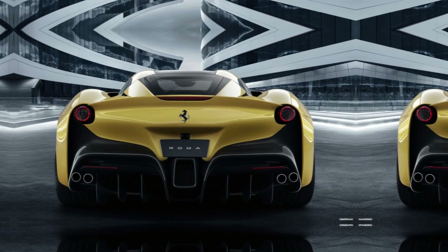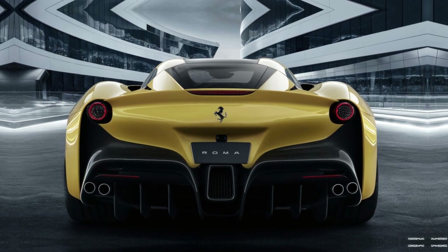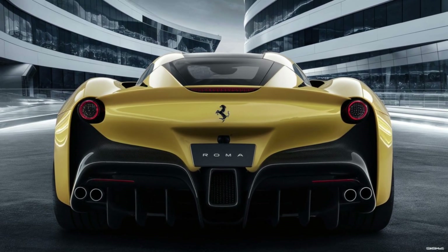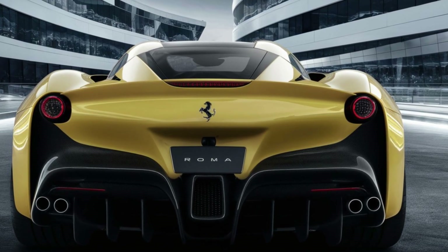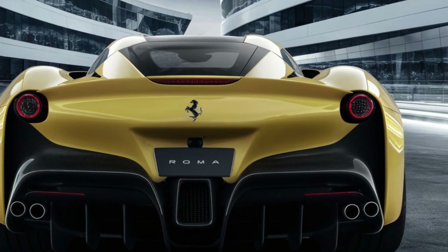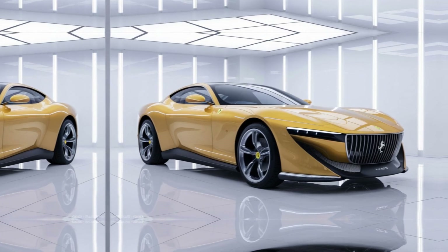The Roma measures around 183 inches in length with a wheelbase of 105 inches, giving it a poised stance. The 2025 Roma boasts a dual cockpit design with a clear separation between the driver and passenger. High-quality materials like leather, Alcantara, and carbon fiber are used throughout the cabin.